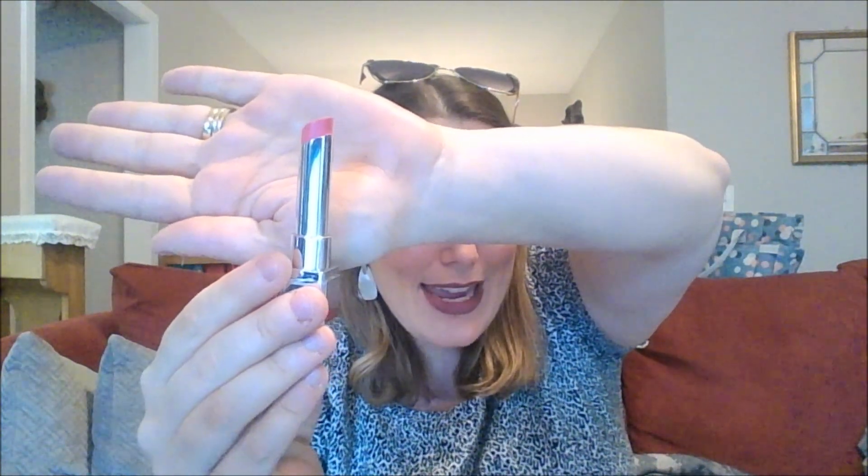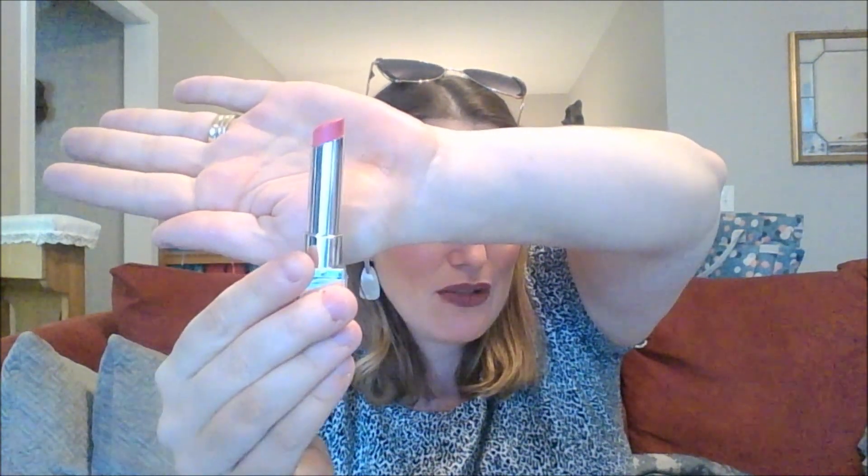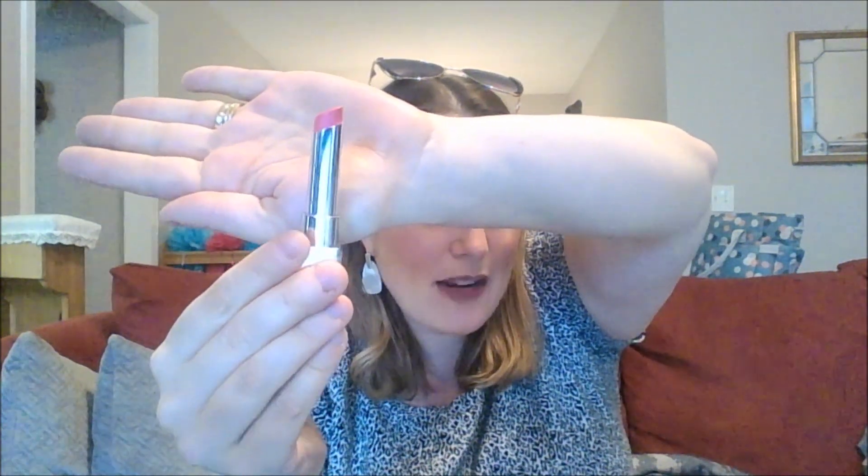The L'Oreal Pop Balm in the shade Bold Blush — I updated it in my lipstick project pan previously and you can see those lines. I don't really have any other use on it since then, but that's all I've got left. Can I use it in a month? Yeah, I think I can definitely use this one up in a month and I'm very excited about that.